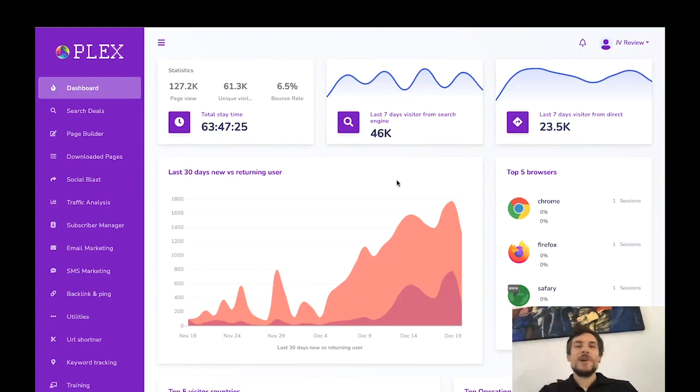Hey guys, how's it going? My name is Max and in today's video I'm going to be reviewing Plex, a brand new product by Billy Dar that is launching later today on the 19th of December. In a nutshell, with Plex you will be able to create high converting and super professional campaigns that are all done for you. You just need to edit something here and there, and then you can send them to 150 different traffic sources.